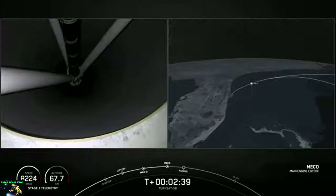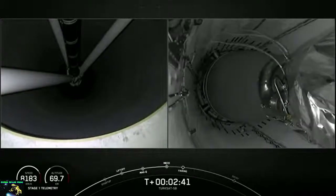The first stage is coming up on 4 G's acceleration, and we're going to begin throttling down to hold 4 G's. Getting ready for main engine cutoff. First stage engine cutoff. Stage separation confirmed.